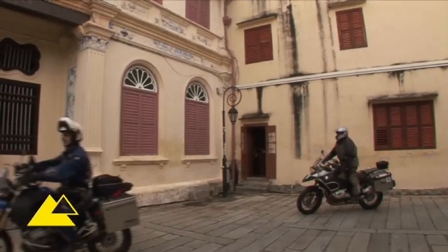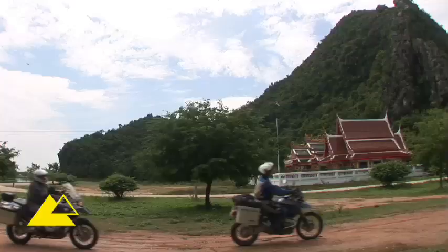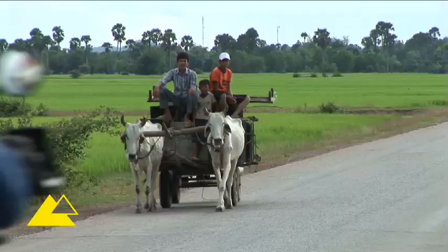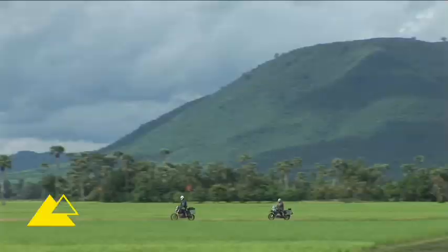If you just sit at home reading the newspaper and watching TV to learn about the world, you're depriving yourself of the tremendous experience you could have had by going to different cultures — especially on a motorcycle. You can get to out-of-the-way places that tourists never see. It's really the best way of travelling.